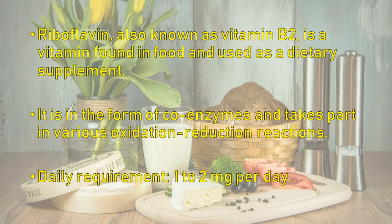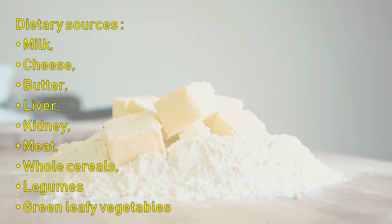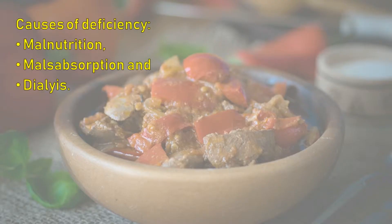The daily requirement of riboflavin is 1 to 2 milligrams per day. Dietary sources of riboflavin include milk, cheese, butter, liver, kidney, meat, whole cereals, legumes, and green leafy vegetables. Causes of deficiency include malnutrition, malabsorption, and dialysis.